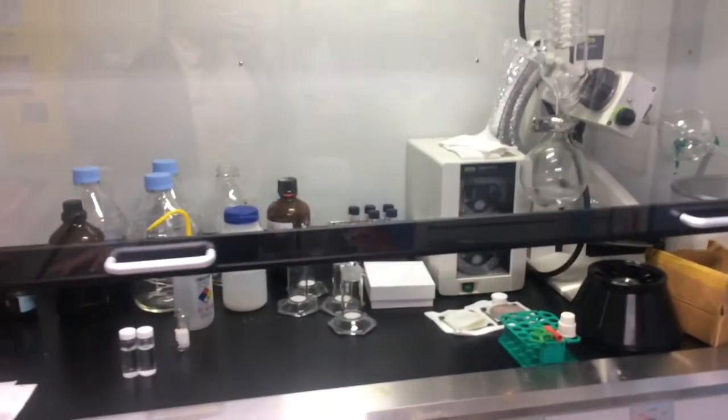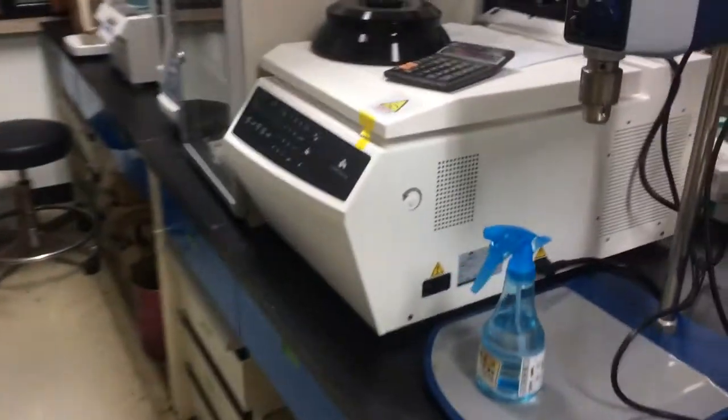This is the oven. They have two — one and two. And this is also a fume hood but for the non-toxic ones. And this is the centrifuge.